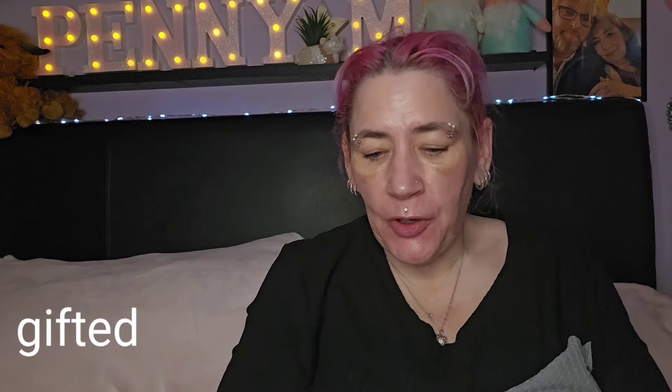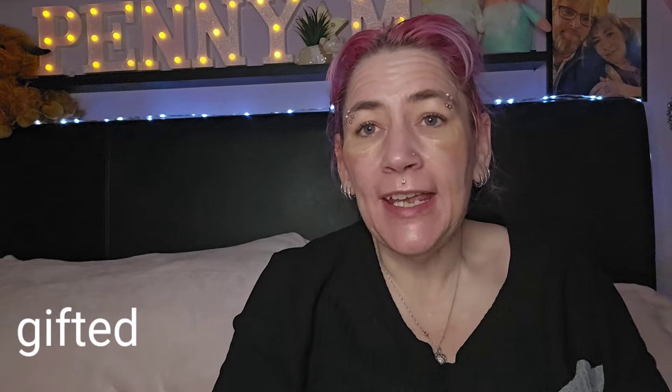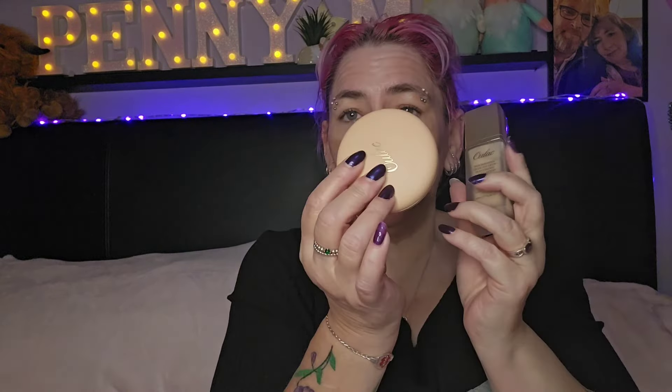Hi, I'm Penny, welcome back to my channel, hope you're all doing really well. Today I've got a makeup testing video featuring the brand Oolak. I've got some products here — some were gifted, some I bought. The foundation, bronzer, and blusher I bought, and because I bought those I got a free blusher gift with purchase, and I was also gifted some lip products.